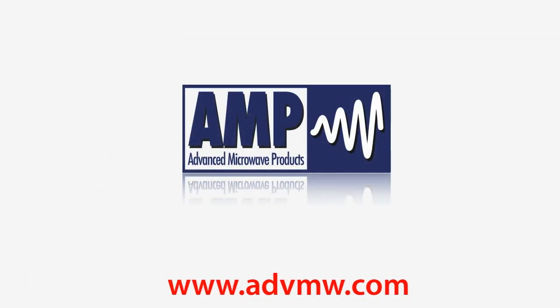Advanced Microwave Products — rugged, compact, efficient transmitters and receivers.